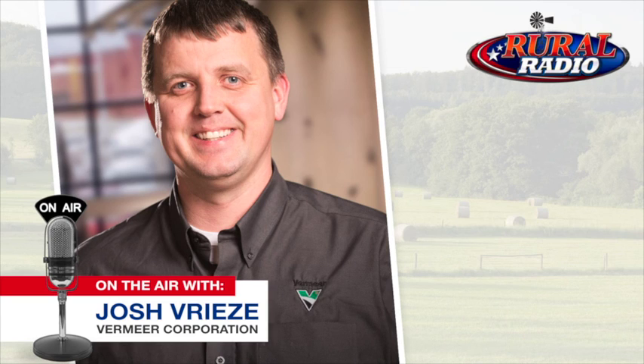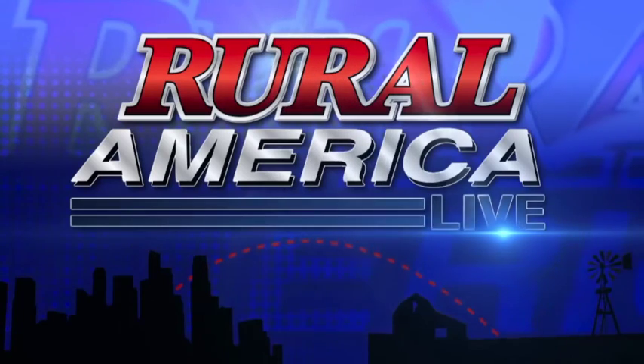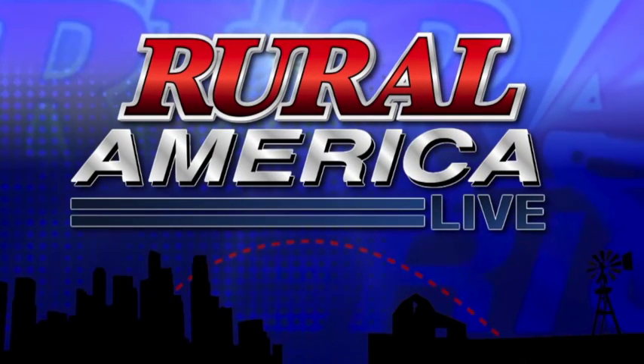We're talking with Vermeer on a special edition of Rural America Live. We'll be back right here on Rural Radio, Sirius XM 147, right after these messages.